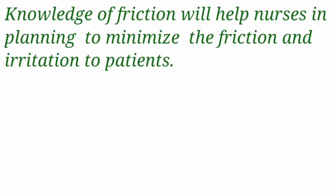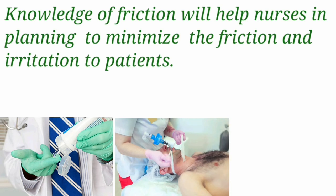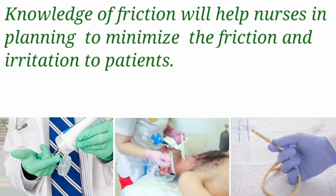Knowledge of friction will help nurses to plan nursing procedures in a manner where they can minimize friction and irritation to the patients, like application of lubricating jelly prior to insertion of nasogastric tubes, endotracheal tubes, and urinary catheters.